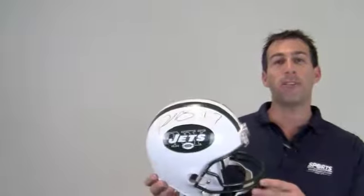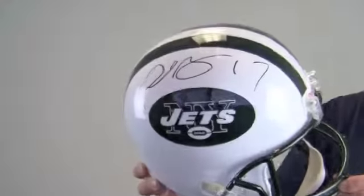Hi sports fans, it's Paul with SportsMemorabilia.com. Here's a full size replica Jets helmet, autographed by wide receiver Plaxico Burris.